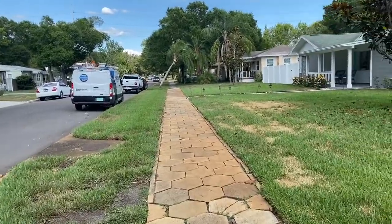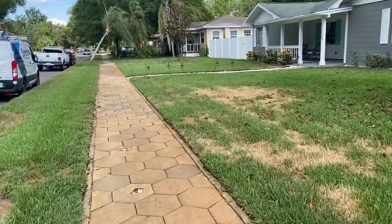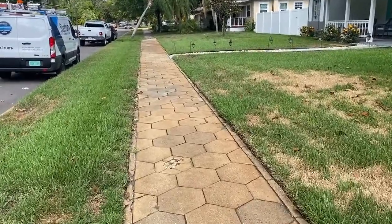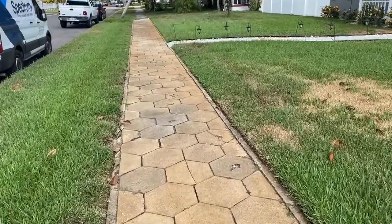This neighborhood has sidewalks, which are great for walking. And this neighborhood still has the old octagonal blocks — those are kind of a hallmark of St. Petersburg. They're kind of going away slowly but surely.